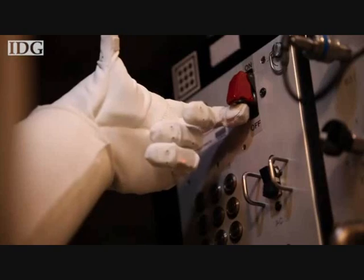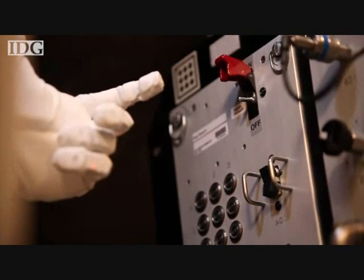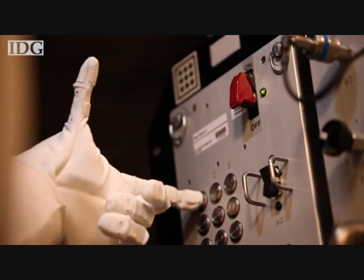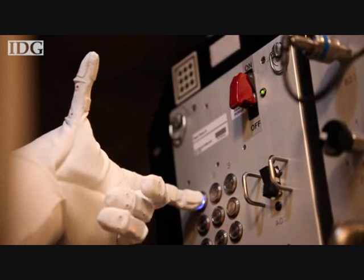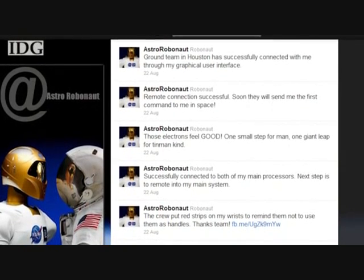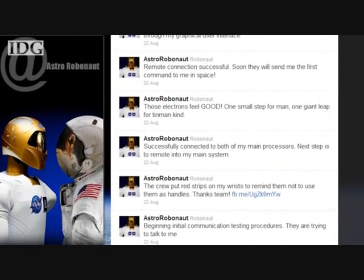Robonaut is designed to perform tasks ranging from simple and repetitive to ones that are especially dangerous. The 300-pound robot has been in the works for about 11 years by NASA and General Motors. Even though R2 is a robot, it's taken on a life of its own as a regular tweeter with 40,000 followers. Questions and comments can be sent to Robonaut 2 and its team via Twitter at AstroRobonaut.